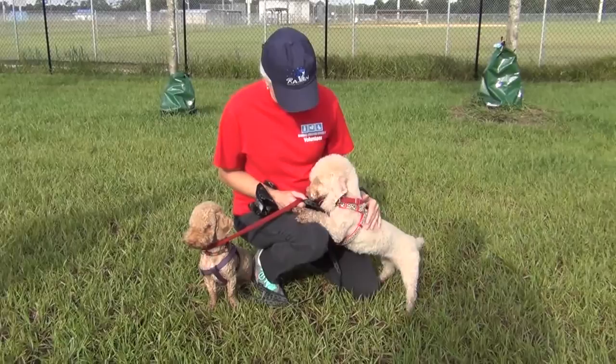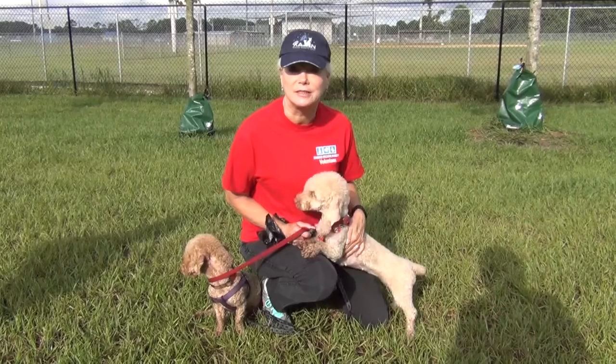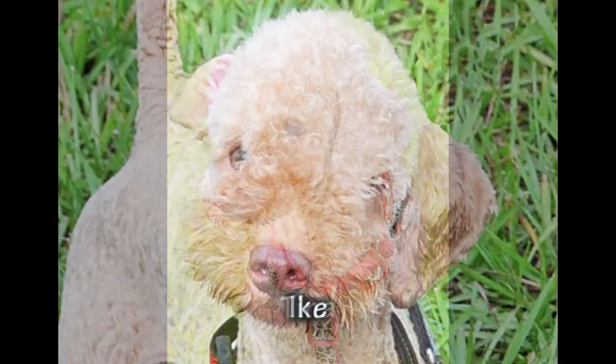I walked them last week for the first time before their grooming, and there was a lot more fur then, but they're all cleaned up and sweet. Somebody's giving these little curly-headed things Bedlington cuts — they look just like little lambs. And this is Tina right here.